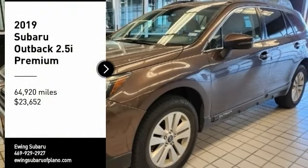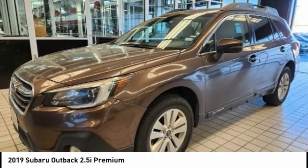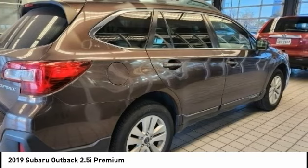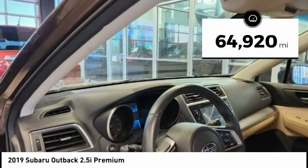Stop by and take a look at the 2019 Outback. Take the go-anywhere capability of all-wheel drive and plenty of room for cargo and companions, and you've got the Subaru Outback. Let the adventure begin — priced below $25,000. This vehicle has less than 65,000 miles.